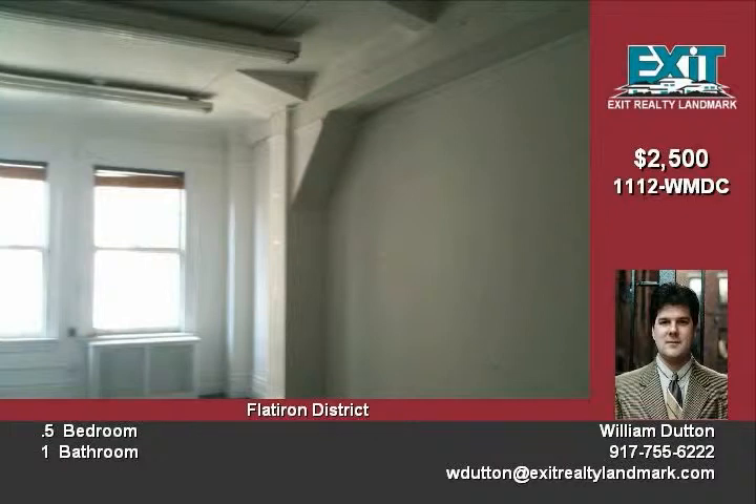Steps from the NQR W trains and the BDFV trains. Wonderful light floods the suite from the high floor, making it an upbeat workspace.